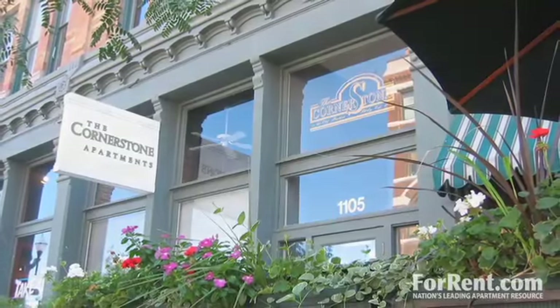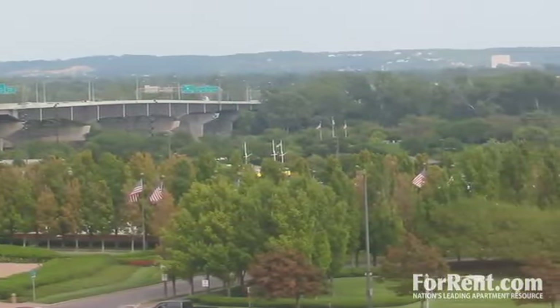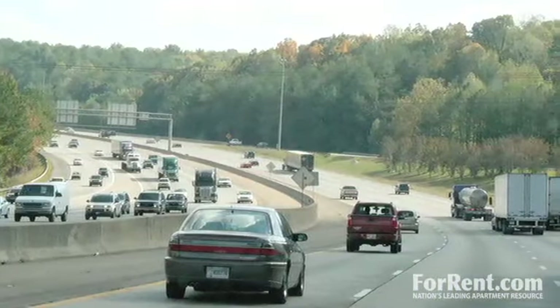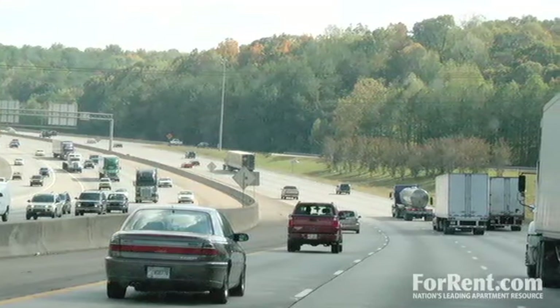You'll be within walking distance of both work and play, with nearby shopping and dining, major employers, parks and entertainment venues. We're also convenient to both I-29 and I-80, allowing for easy trips around and outside the city.